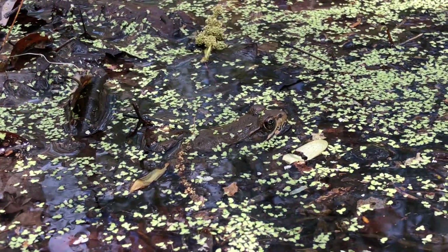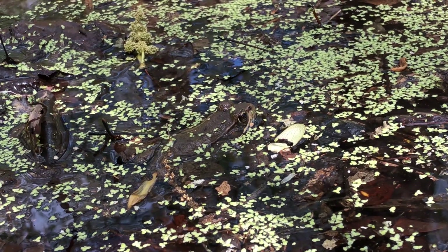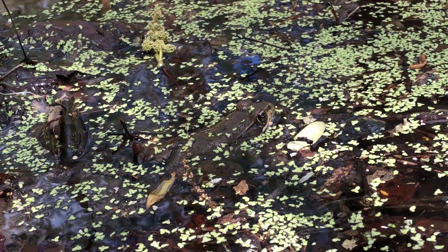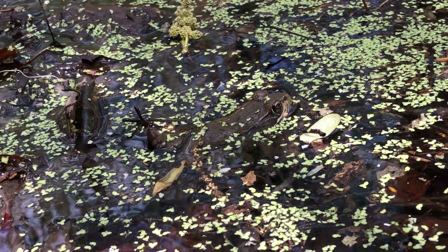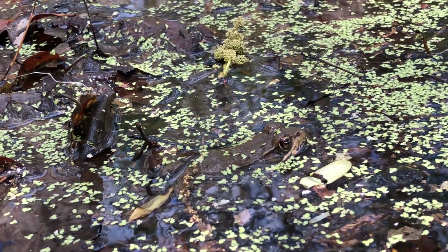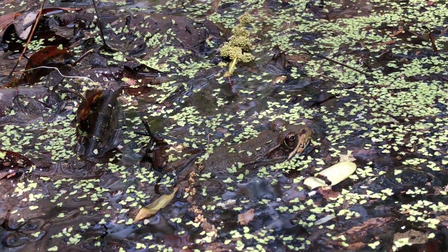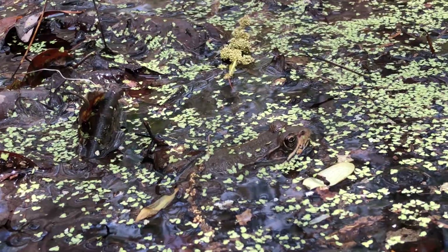It fits in perfectly with its habitat. This helps it hide from predators that might want to eat the frog, and it helps it catch its own food as well, so it can sneak up on prey. It's a very cute frog. Let's see what else we can find.